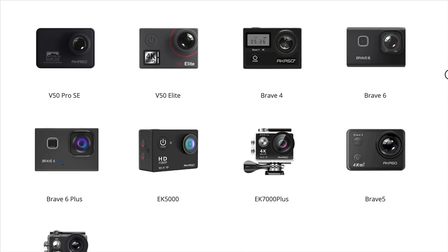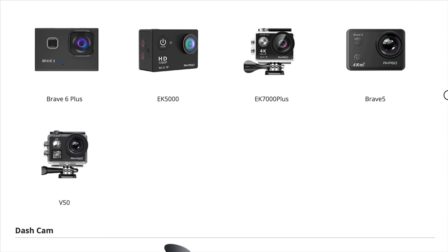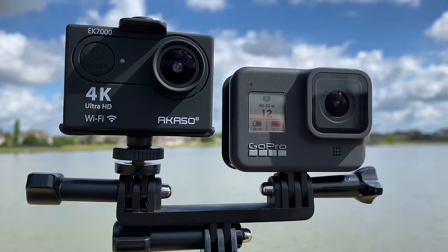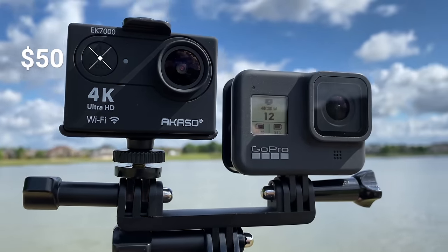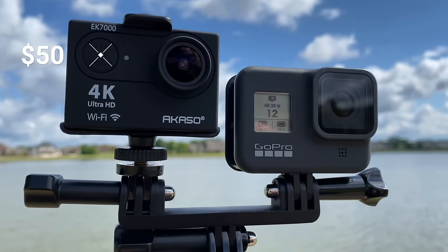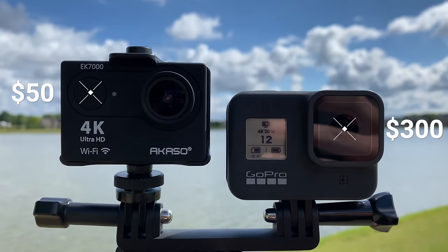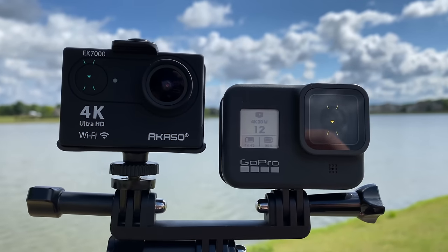Akaso is actually a pretty large brand in terms of budget action cameras, but GoPro is that name brand that everyone's heard about. This EK7000 is 50 bucks on Prime; the GoPro Hero 8 originally $400, now price dropped down to $300. I purchased them both — no sponsorship today. And let me be clear, I am rooting for the underdog. I usually prefer and like to recommend the budget-friendly options, if and when possible.